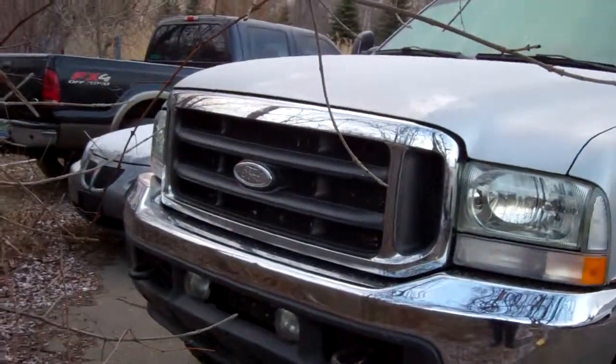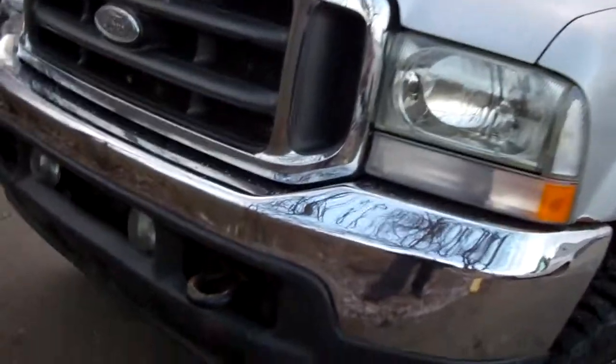Hey Josh, it's Casey at Scale & Look Forward. I wanted to do a quick little video of this 04 Super Duty.